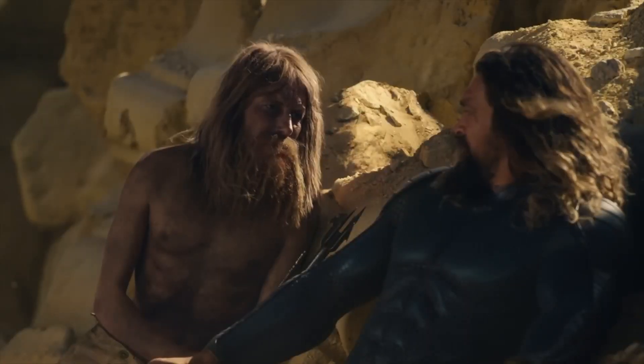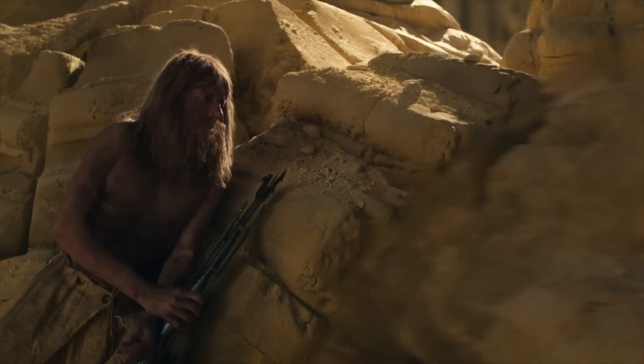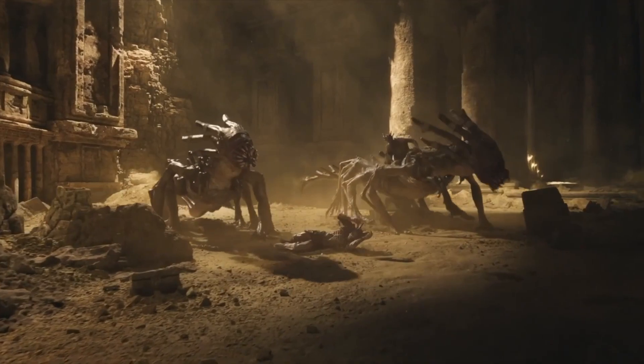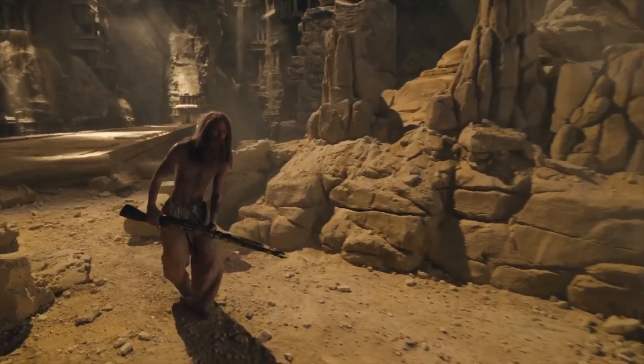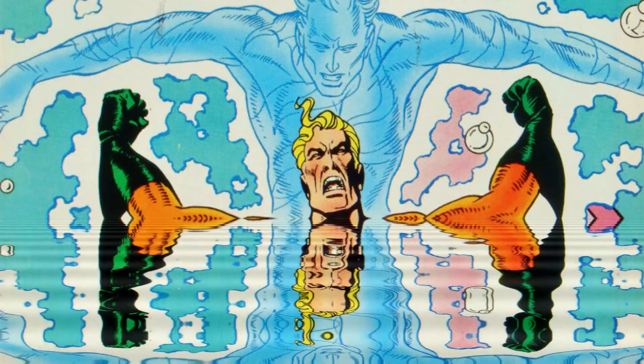I do think that the blue suit looks pretty sick. It's a bit controversial, but when you think about it, it kind of makes sense. I mean, water is blue, underwater is blue — wouldn't it make sense for him to wear a navy blue suit, just a slick, dark-colored suit? To me it makes sense, but unfortunately by 1988 he reverted back to his original orange and green suit.